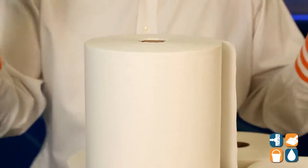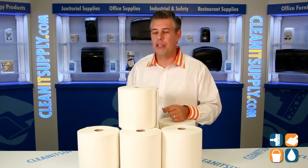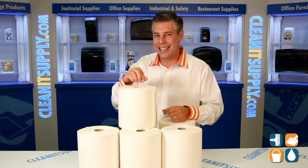The misconception out there is, hey, we can't really replace a folded towel with a rolled towel. Not true. Kimberly Clark rolled out this Premium Brand Kleenex.